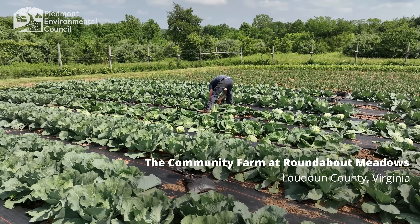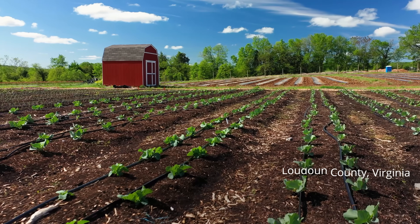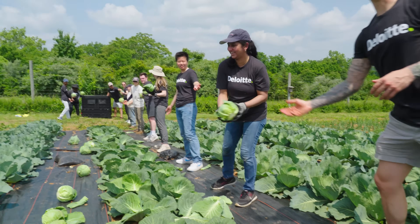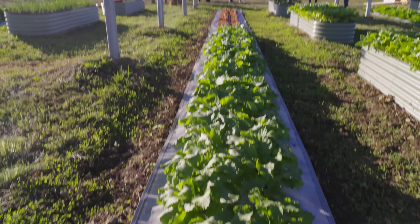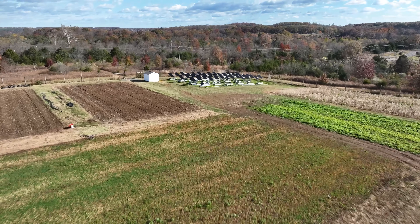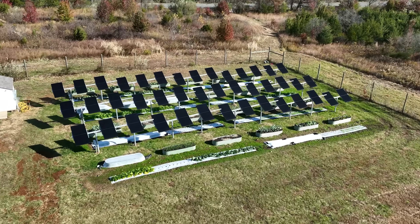As a farmer, I'm used to using the sunlight to grow things and to energize people by creating delicious and nutritious food. So there's something pretty cool about having all the energy that we need to run all the electrical needs on the farm just created right here in the same place as we're still growing crops.